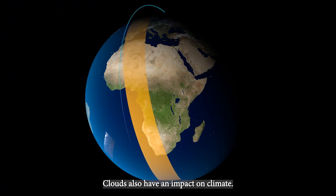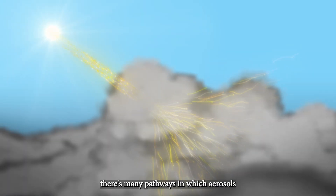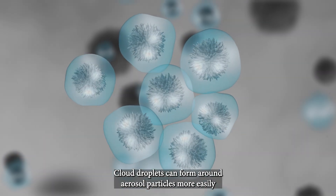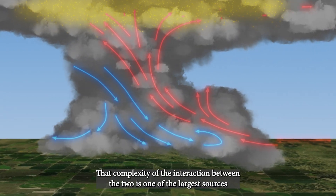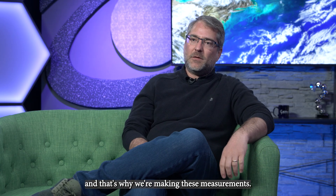Clouds also have an impact on climate, and there are many pathways in which aerosols can interact with clouds. Cloud droplets can form around aerosol particles more easily, along with other things going on in the local situation. That complexity of the interaction between the two is one of the largest sources of uncertainty in understanding our global climate, and that's why we're making these measurements.